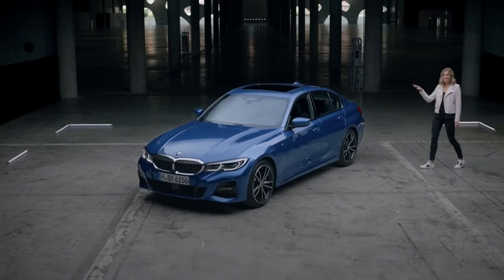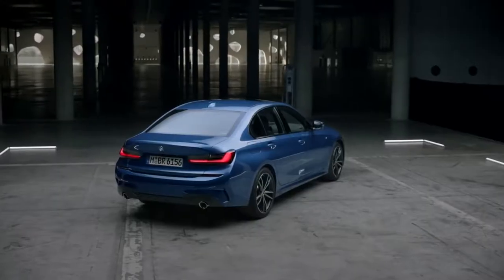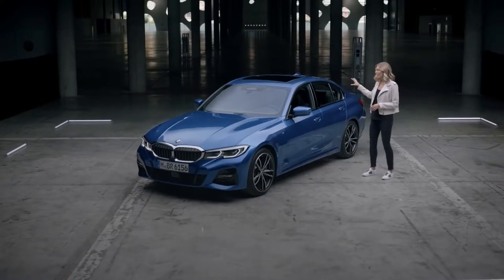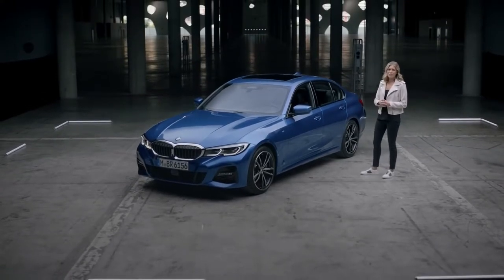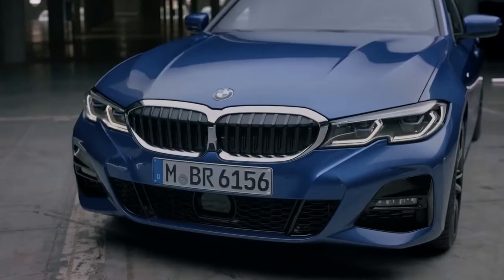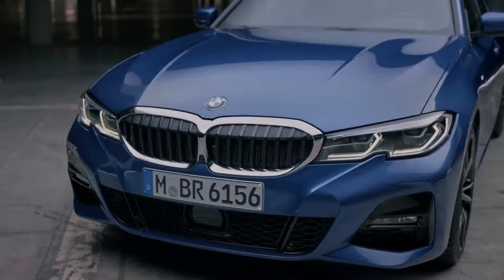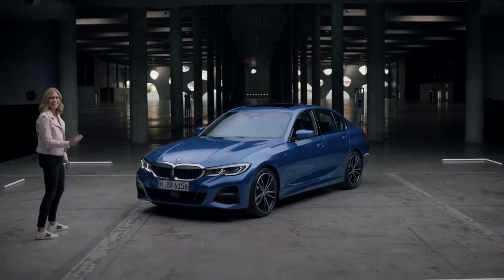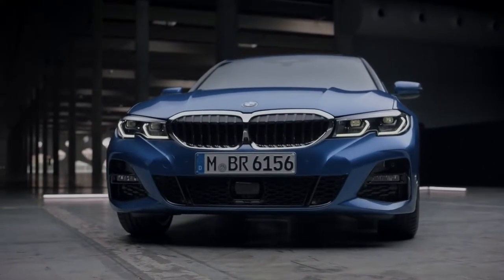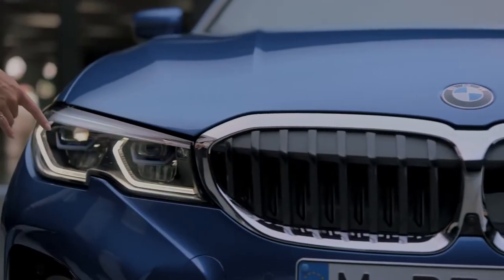So finally here it is, the seventh generation of BMW's 3 Series. The overall exterior gives us a first look at BMW's new design language that will be rolled out across all coming models. The focus here clearly is on sportiness and athleticism. Just take the wide stance, for example — it's even further accentuated by the optical connection of the kidney and the headlights.